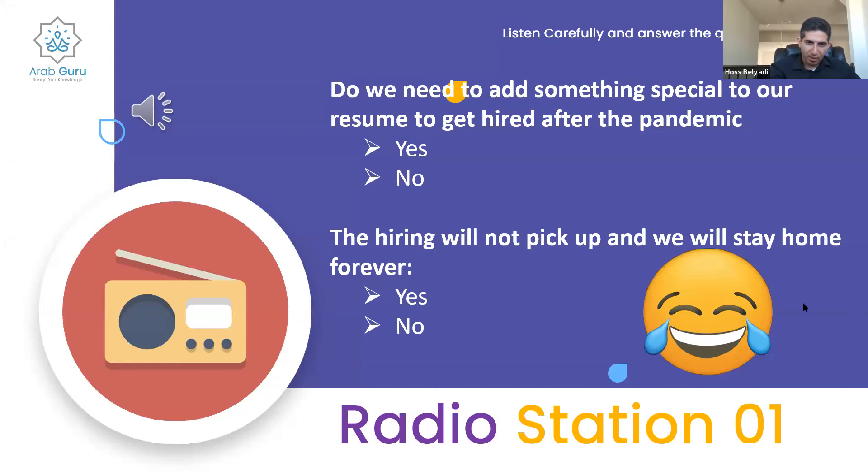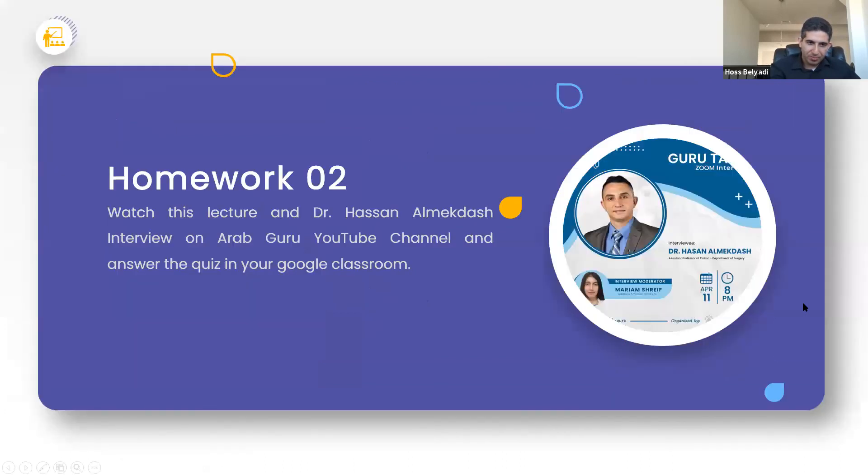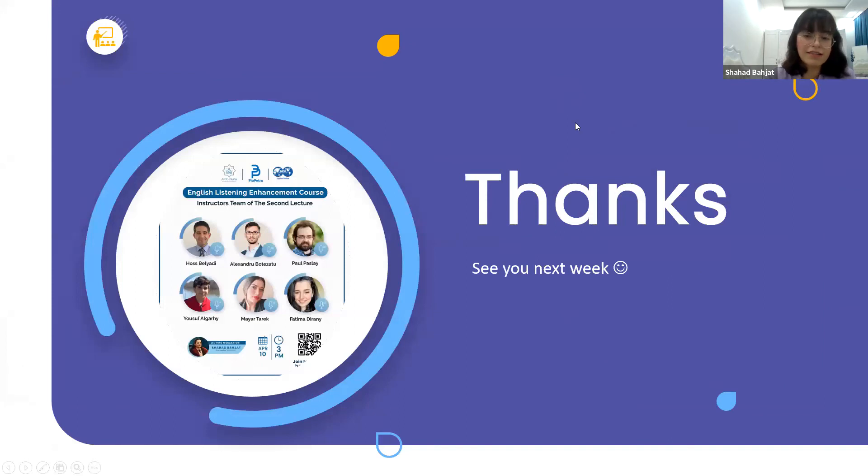That was the end of the session. Homework for the audience: watch the lecture and Dr. Hassan and Muhdash's interview on the Arab Guru YouTube channel, then answer the quiz in your Google Classroom. This marks the end of the second session — thank you instructors and attendees for being here. Stay safe, wear a mask, and have a great day!